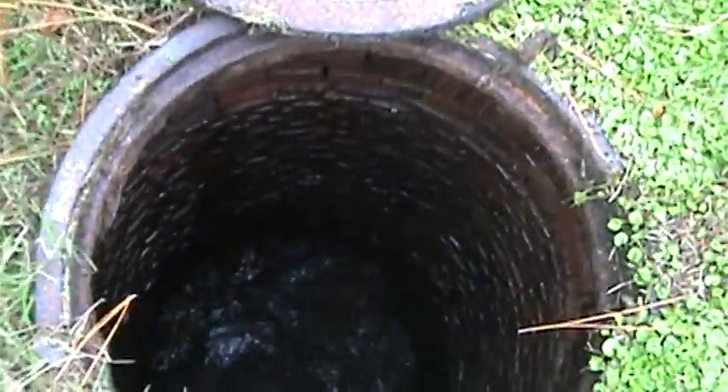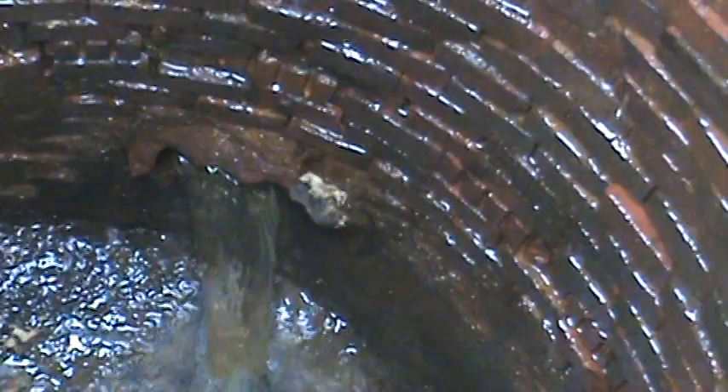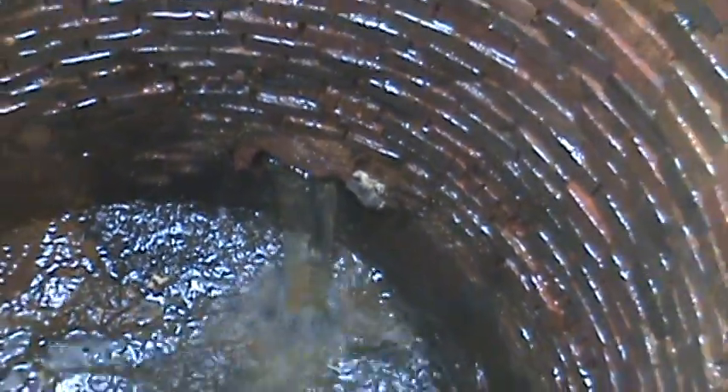I want to show you where I'm headed to next. See this pipe right there? That pipe only has about half a dozen houses on it. But if you'll notice the color of the water — a brown color, almost like tea. I'm going to walk around there and have a look in that manhole and see if I can figure out where that water is coming from.